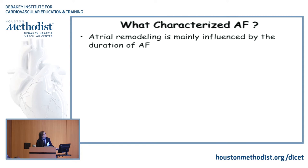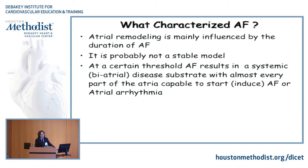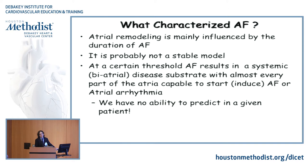So what characterizes AFib? It's atrial remodeling — very important, associated with AF duration probably. Probably not a stable model, meaning that if you map the same patient 365 days a year, you're not going to find the same mechanism every time. At a certain threshold, AF results in a systemic biatrial disease. We have no ability to predict in a given patient what the mechanism will be tomorrow. We might be able to predict today's mechanism, but ablating today's mechanism is not necessarily the mechanism of tomorrow.